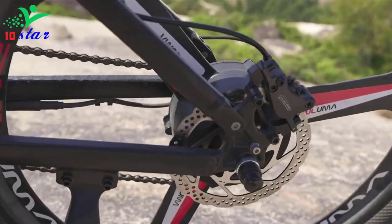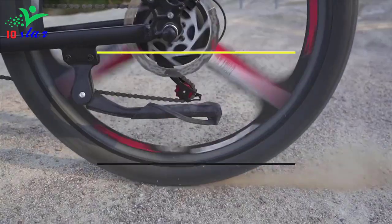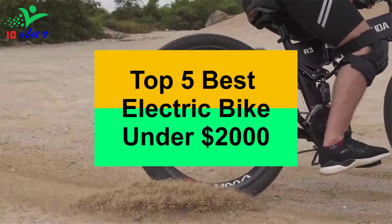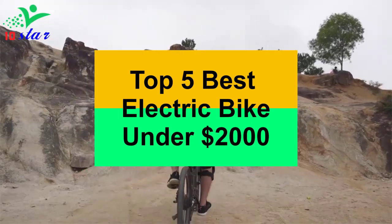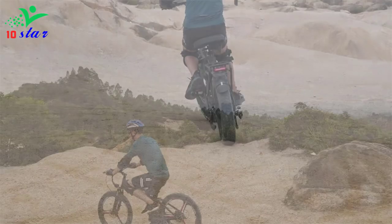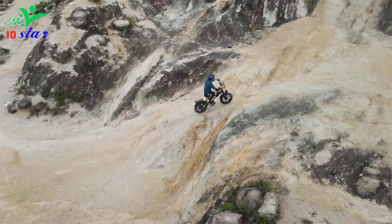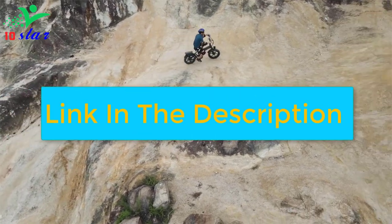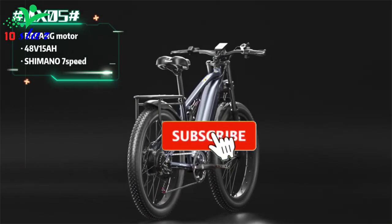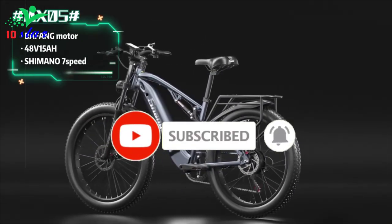Hey guys, are you looking for an electric bike under $2,000? In this video I will show you the top 5 best electric bikes under $2,000 to buy right now. I made this list based on my personal opinion and research, ranking them based on their quality, durability, price, and more. To find out more information about these products, check out the links in the description, and make sure you subscribe for the latest technology videos.